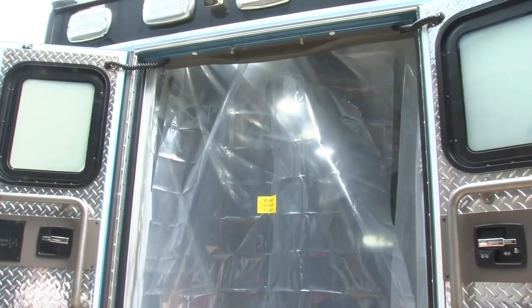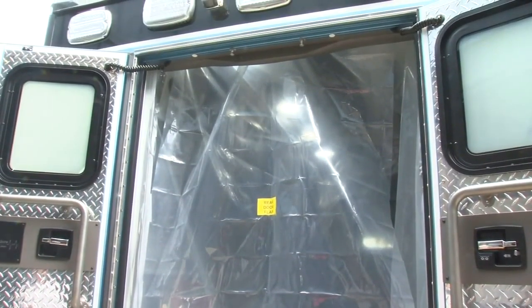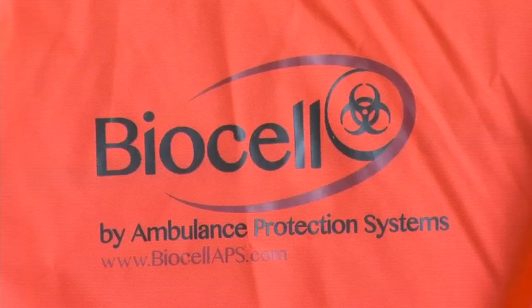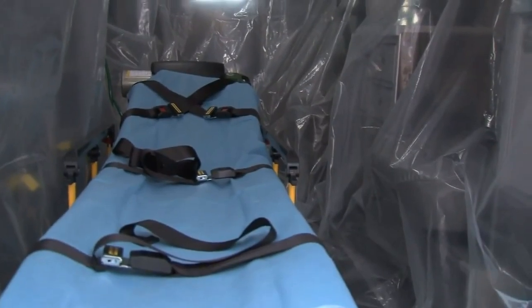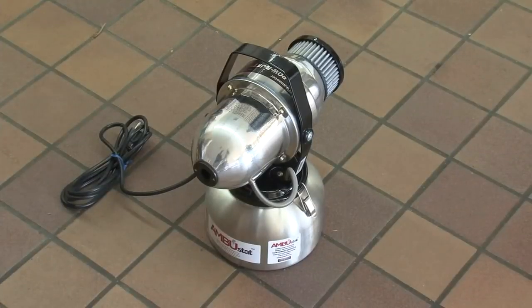Crews are outfitting ambulances with this biocell protective lining — a very thick plastic polymer that goes in and essentially keeps the rest of the ambulance from becoming contaminated from droplet and airborne exposure. Once this lining is discarded in a biohazard bag, a sterilization fogger is used to help in the decontamination process.